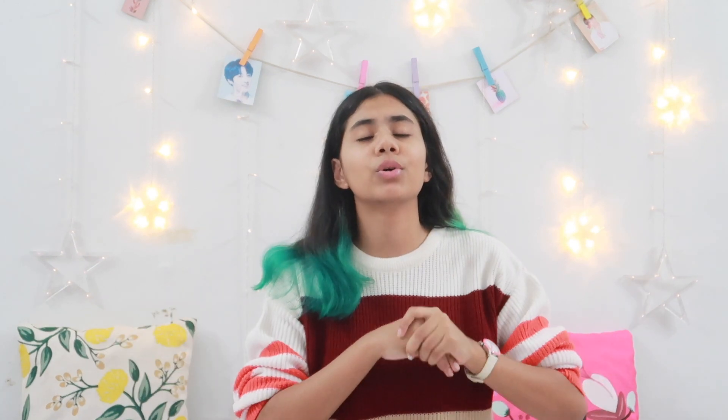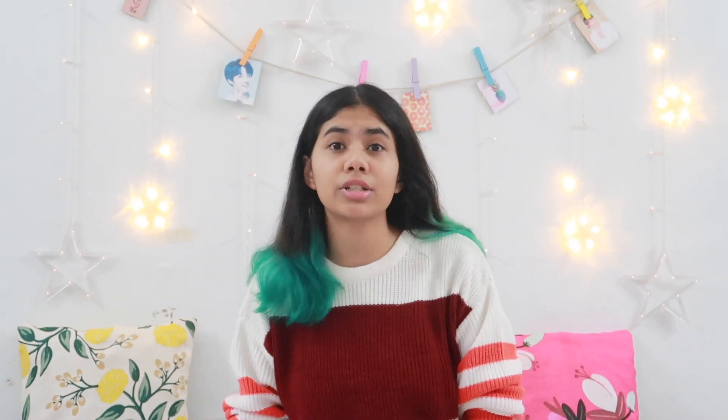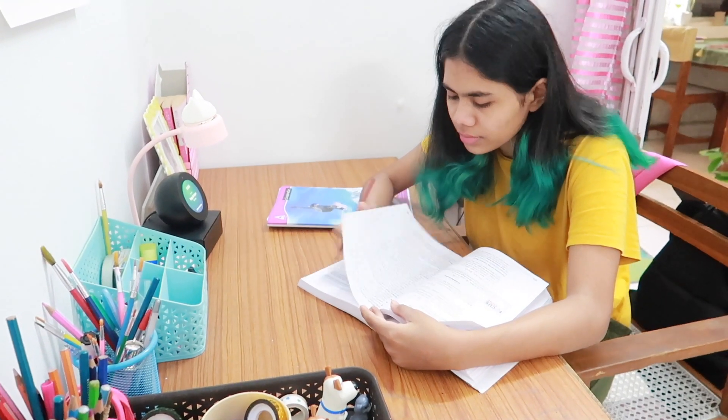For today I decided to go with economics for the before-dinner session. Subjects that require more mental work and concentration I do before dinner, because at that point I'm less exhausted. I study at my study table for this session with no music, since music distracts my concentration at this point.